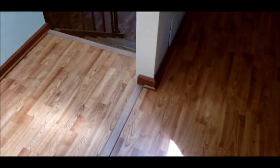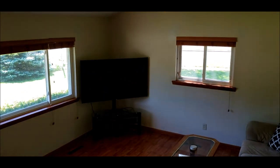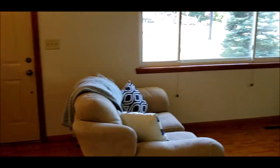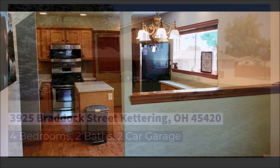Walking back down just to show you this nice sized living area and the front door. Thank you for taking this tour with me. Schedule your showing today — this hot property will not last. Thank you.